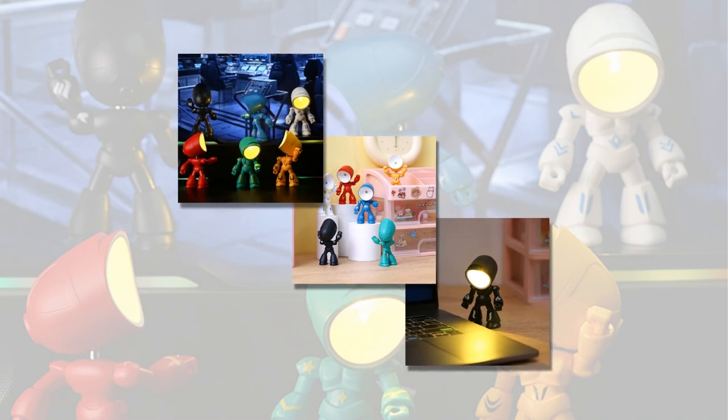Whether you're studying, working, or winding down for the night, this lamp is there to illuminate your space without straining your eyes. Not only does the Funny Lamp serve as a practical lighting solution, but it also doubles as a charming desktop decoration. Its whimsical design is sure to bring a smile to your face and brighten up your workspace.